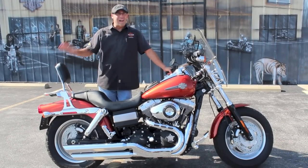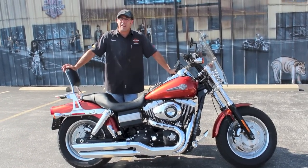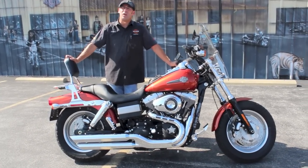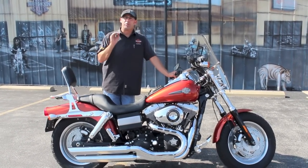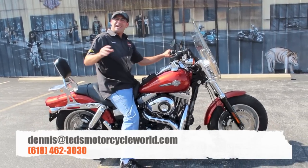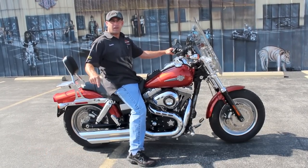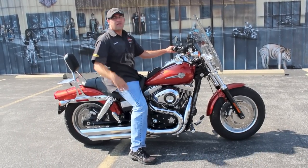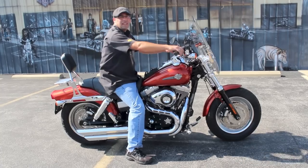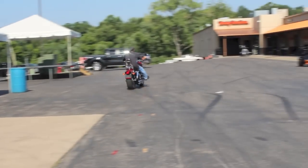Get you on down the road. We have financing available upon request — I've got David over there in the finance office if you don't want to drop cash. We also offer Harley-Davidson programs including extended warranty and tire and wheel programs. We're going to find any way possible to protect your investment. Give me a call at 618-462-3030, ask for your boy Dennis. Hit me up via email at DennisAtTedsMotorcycleWorld.com. Come on in and see me — I always got the ugly hats on so I'm easy to find. Let me see what we can get done for you. Make a hell of a deal. See you on the road!